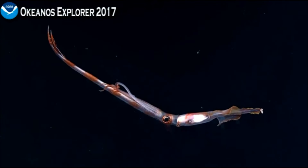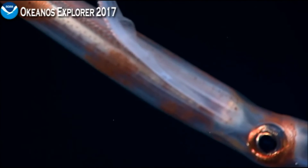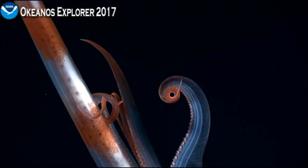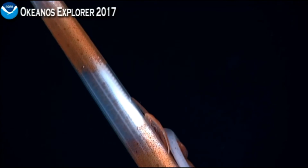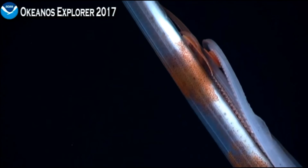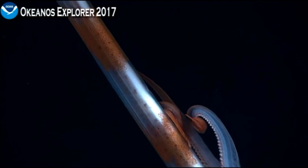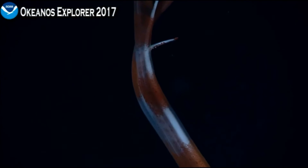So these squids — for our viewers — are molluscs, related to bivalves and gastropods, or snails. They have an internal shell rather than an external shell, which allows them to move around, at times very rapidly. But they have eight arms and two tentacles, which is what we're looking at now.